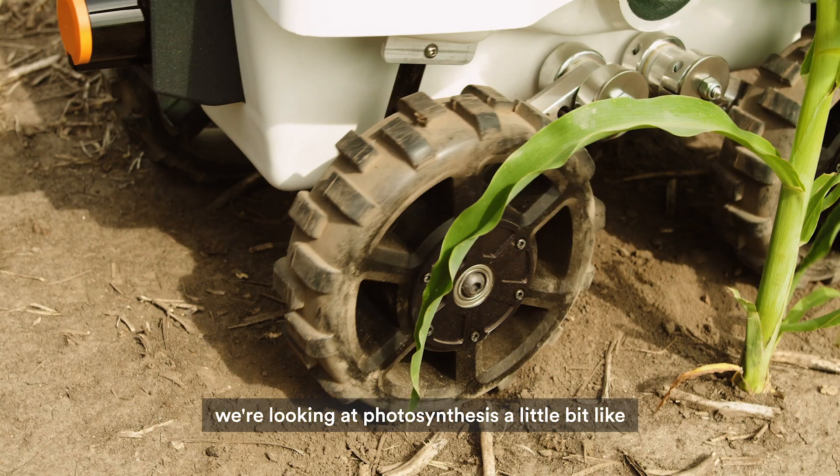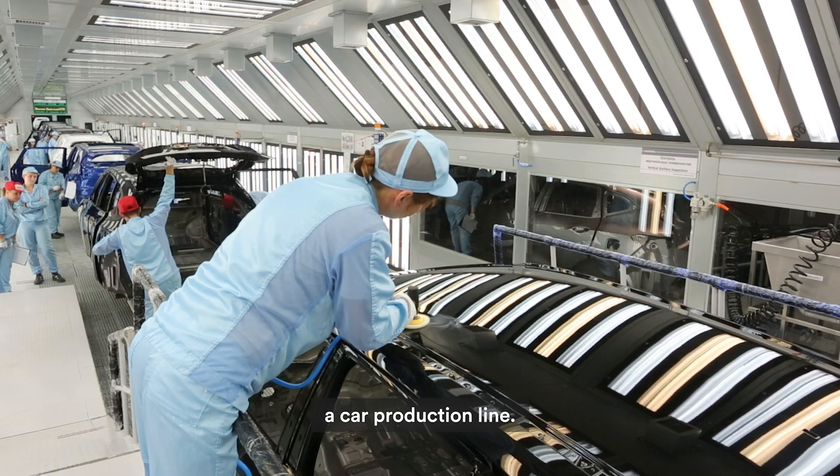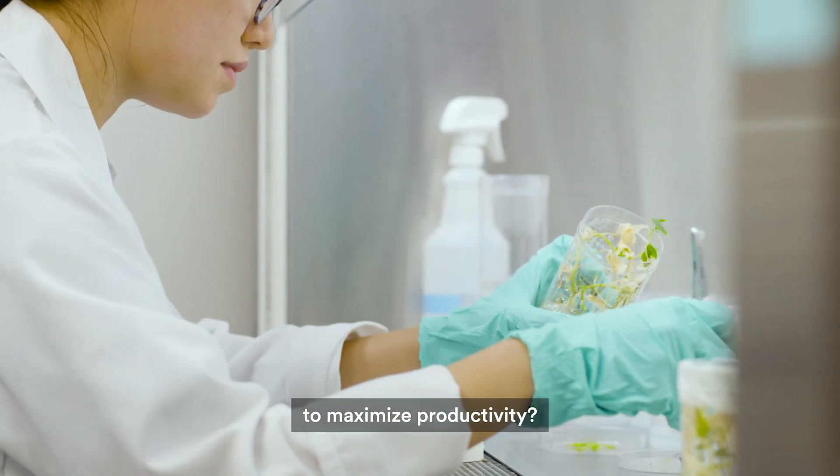In the Wright project, we're looking at photosynthesis a little bit like a car production line. You have a thousand workers on that line — where do you put the workers to maximise productivity?